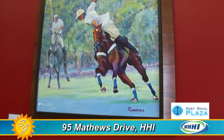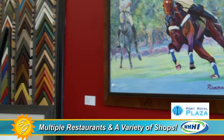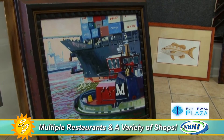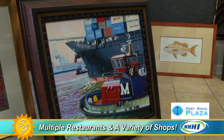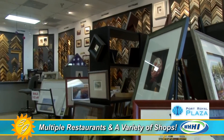Dave is also a painter, creating artwork right here in the shop. So if you're on the island for vacation and looking for a unique place to stop, come up to Port Royal Plaza and stop in the frame shop — he's a fabulous artist with originals hanging on the walls.